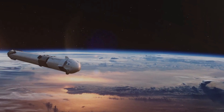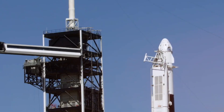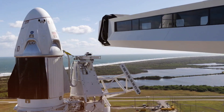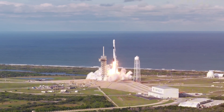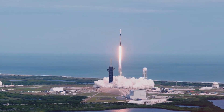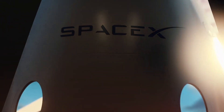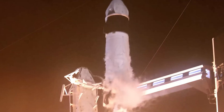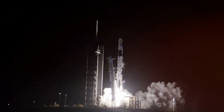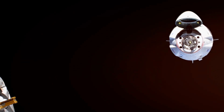Stepping inside, the interior revolution becomes clear the moment you enter Crew Dragon. This isn't your grandparents' spacecraft. Gone are the claustrophobic confines and overwhelming instrument panels of previous vehicles. Instead, you're greeted by a surprisingly spacious cabin that feels more like a luxury vehicle than a space capsule. With dimensions of 16 feet tall and 13 feet wide, Dragon offers 9.3 cubic meters of pressurized space — enough room for four astronauts to move comfortably. SpaceX claims the vehicle could accommodate up to seven astronauts if needed, though NASA missions typically fly with four.